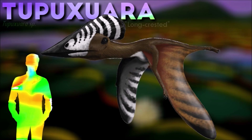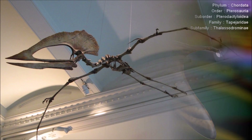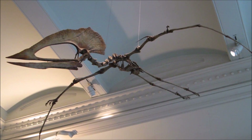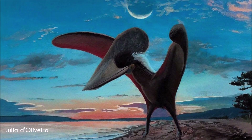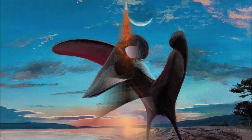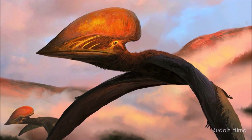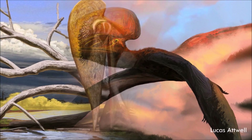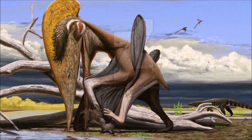It was once suggested that Tupukshuara was a fish eater at the coasts of South America, while some deviant hypotheses include the possibility it was a fruit eater. However, based on its tapejaroid affinities, it was most likely a terrestrial omnivore or carnivore. The closely related Thalassodromius was specialized for larger prey, while both Tupukshuara species lacked such specializations. Also, it may have been diurnal.